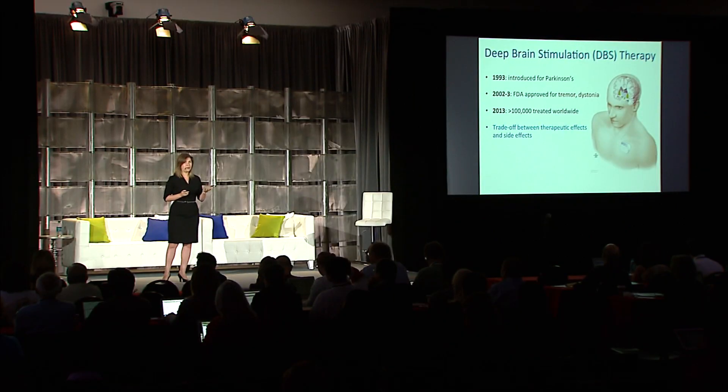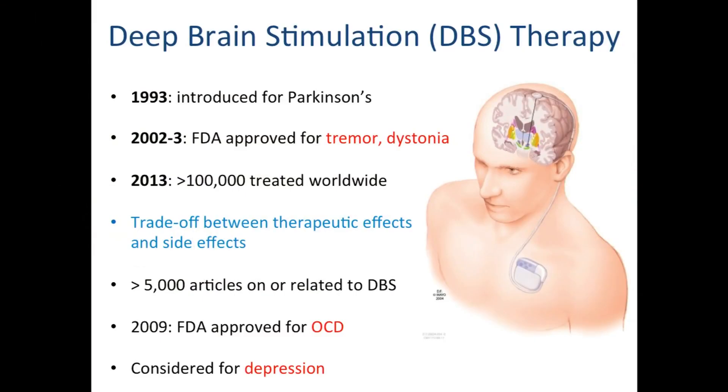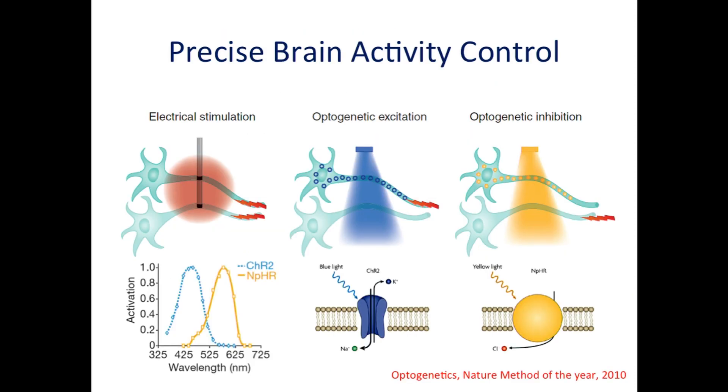What we want to achieve is precise modulation only of the intended pathways to bypass the side effects and get the best out of therapy. It's very important that we understand how it works. And despite a lot of research, both clinical and basic, we are still far from a deep understanding. This is very important because in 2009 DBS was approved for obsessive compulsive disorder and is also being considered for depression.